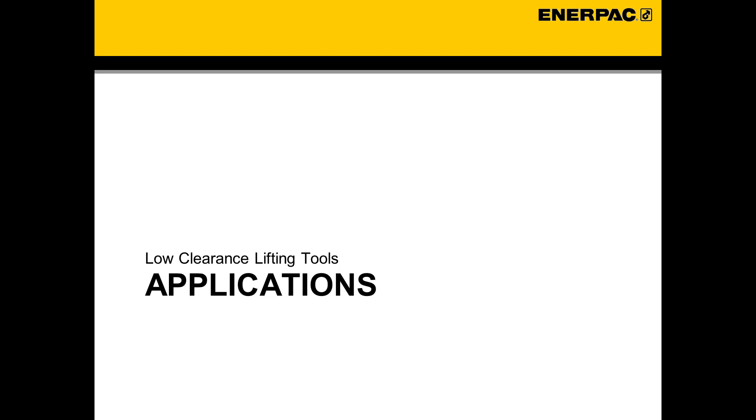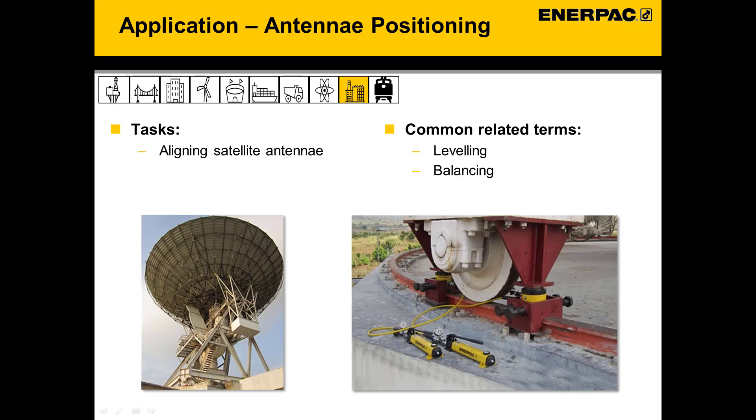The following section highlights some of the more common applications where our low clearance tools are used. In our first application example, a satellite antenna in Ghana had slipped 6mm off center after 30 years of use. A combination of EnerPak low height cylinders were used to first lift the 250-ton antenna and lock it into place with the mechanical lock nut on the cylinder, then push it back into center on the track structure with another low profile cylinder. This is a strong example of how the portability, ease of use, and power of our hydraulic cylinders can get things back on track and operating for decades to come.